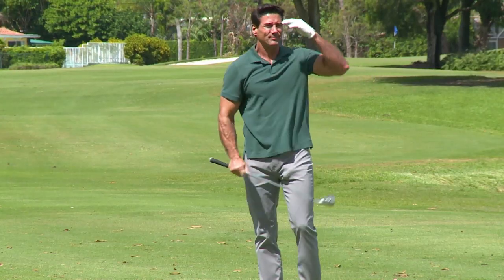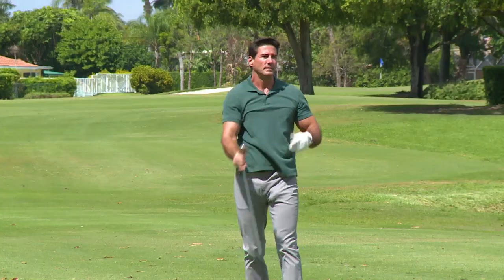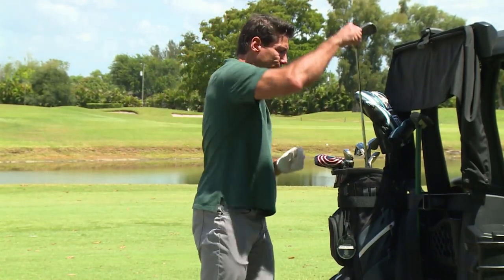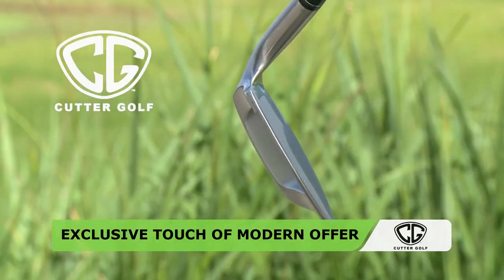Has your wedge play fallen short? Is your short game less fun than it used to be? Don't let tradition be the reason your short game suffers. It's time to buck tradition with the new Cutter Wedge.